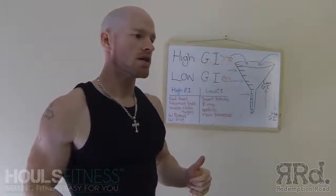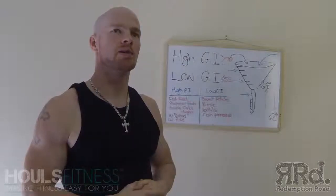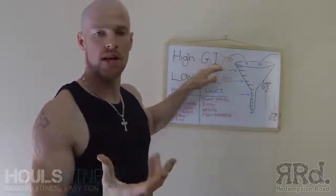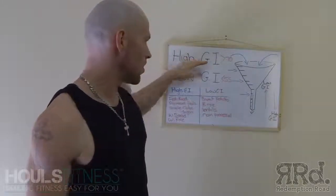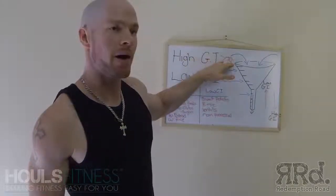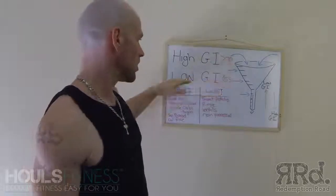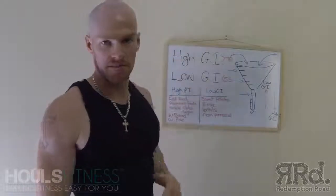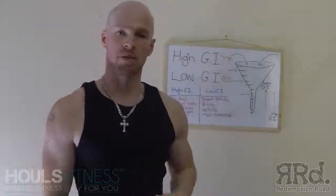GI refers to an index where every food is allocated a number. High GI foods range from above 70. Low GI foods range under 55. Moderate is in between, but we'll stick with high and low GI for now.